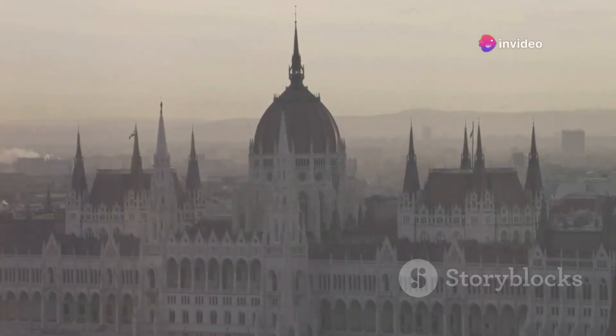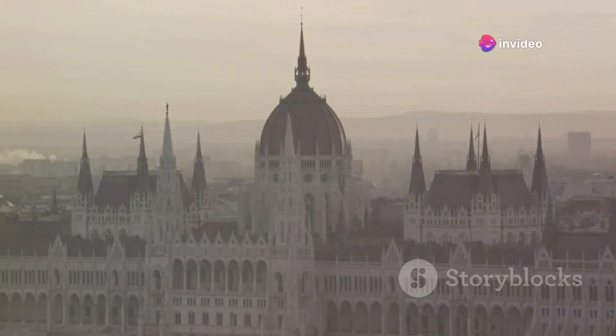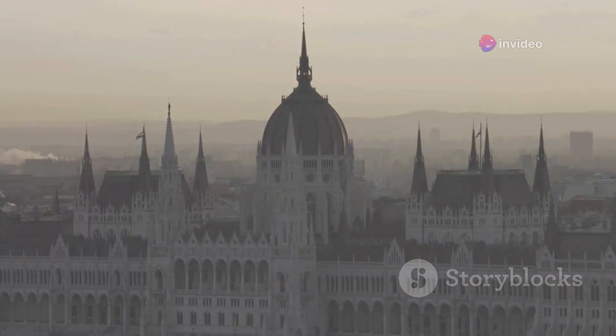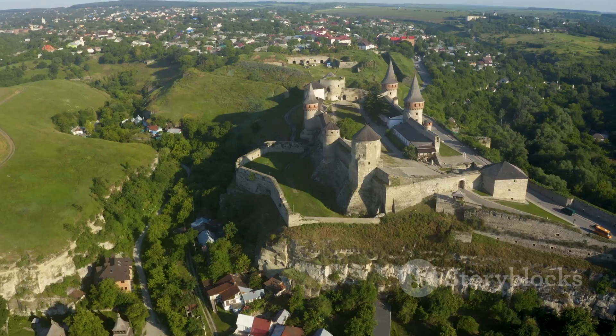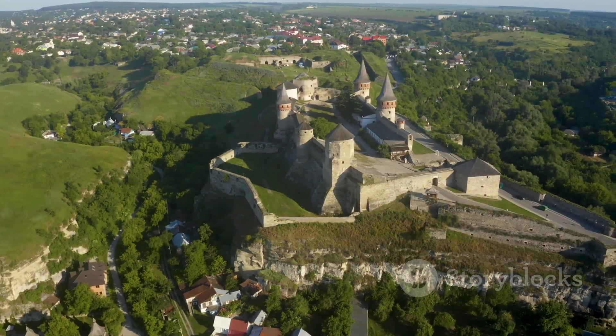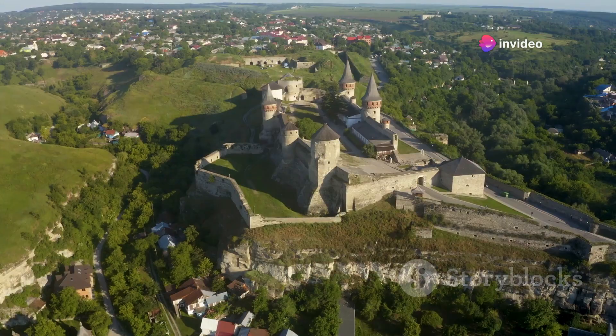Hey everyone! Today we're diving into the stunning architecture of Eastern Europe, a region that's as rich in history as it is in visual drama. From ancient castles to modernist marvels, let's explore what makes these structures not just buildings, but storytelling monuments.